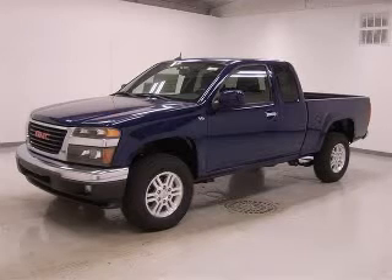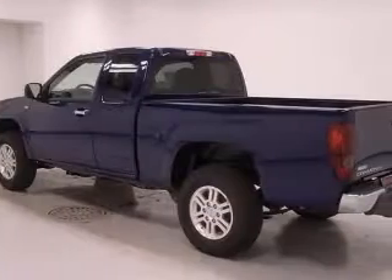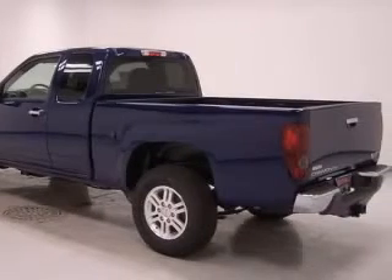We are proud to present this excellent new 2010 GMC Canyon. This Canyon has a 5.3L V8 engine and an automatic transmission.